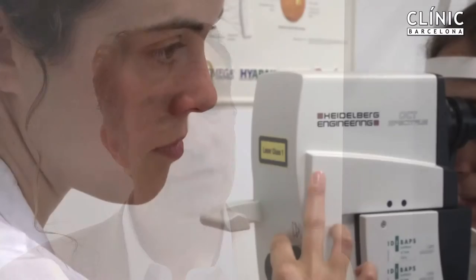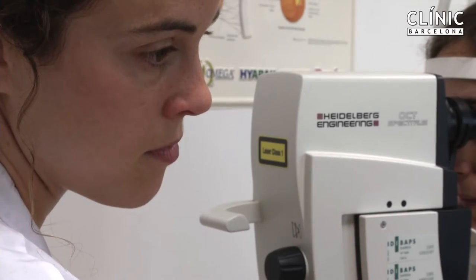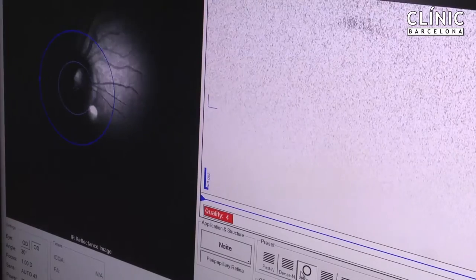The good thing by imaging the retina is that we can use laser technologies. And laser technologies are 1000 times more powerful than other technologies, for example like magnetic resonance imaging.